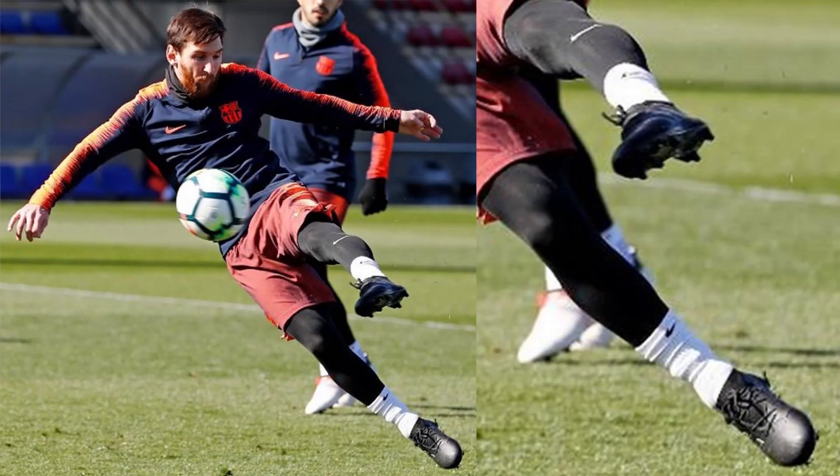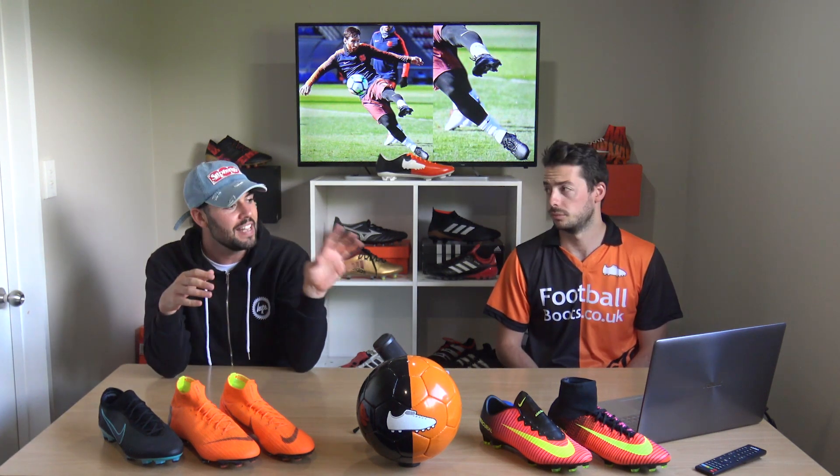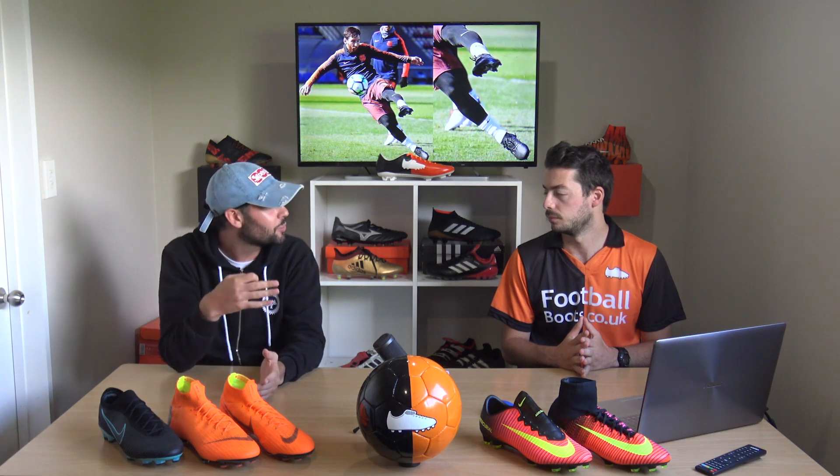The next boot spot is a very interesting blackout prototype we think is the Nemesis. There are two possible explanations: firstly, this could be an upcoming blackout colorway — Adidas do love their blackout packs. Or secondly, Messi could be wearing a prototype of the Nemesis 18. It hasn't been out long, but Adidas sometimes make slight modifications, so this could potentially be the first look at a Nemesis 18 prototype.